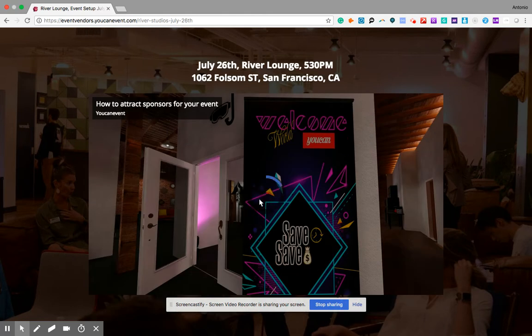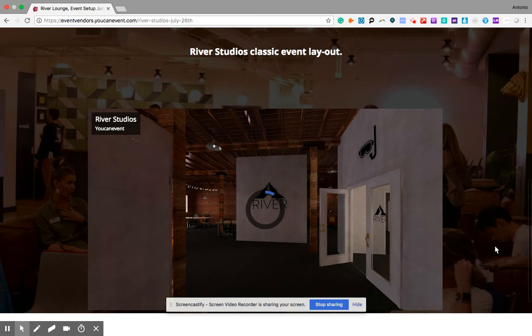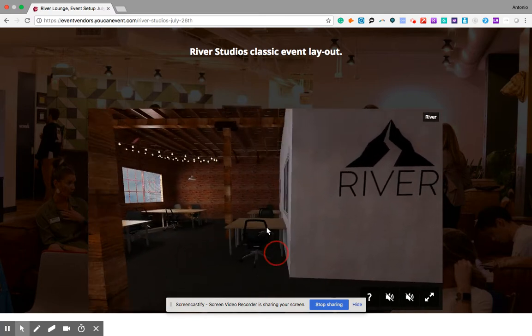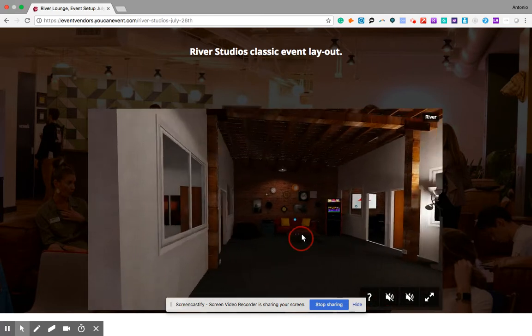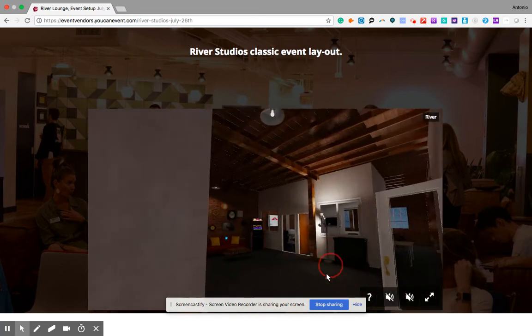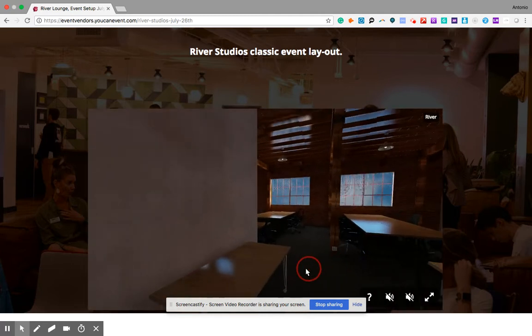I'll be sharing a simple networking event use case where the event organizer selected a very famous venue here in San Francisco for the virtual reality community called River Studios. This is actually the River Studios venue in VR — exactly the way it looks: the chairs, the tables, the room. You can do this VR experience on an immersive approach with headsets, or with web VR on your phone or laptop, whatever you feel comfortable with.